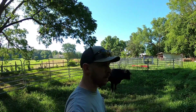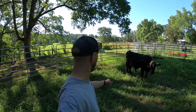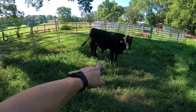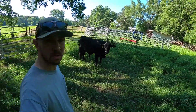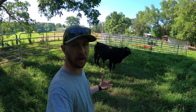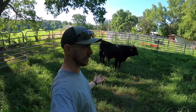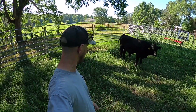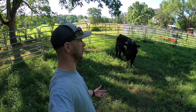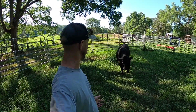Another thing we want to do this morning before it gets too hot is go ahead and get this bull up and treat him. Look at him right there — still a little swollen. Still has paraphimosis, where the end of the penis is staying extended outside of the prepuce. But today's Monday and he looks a thousand times better than he did Saturday, and a whole lot better than he did even yesterday.